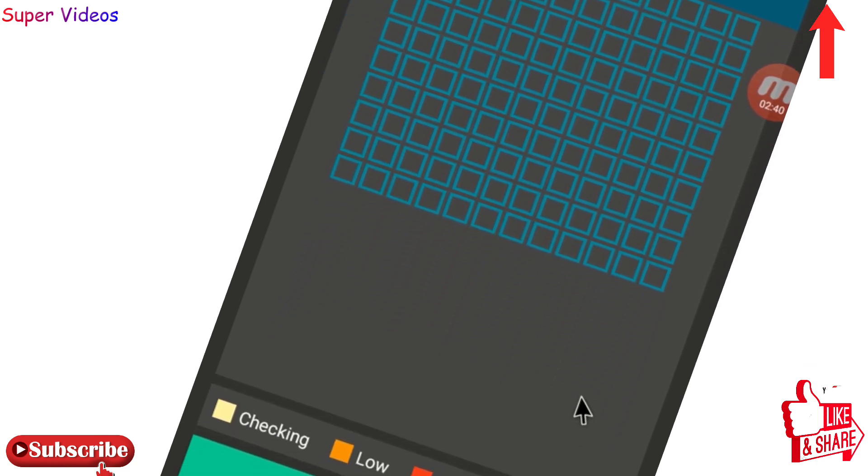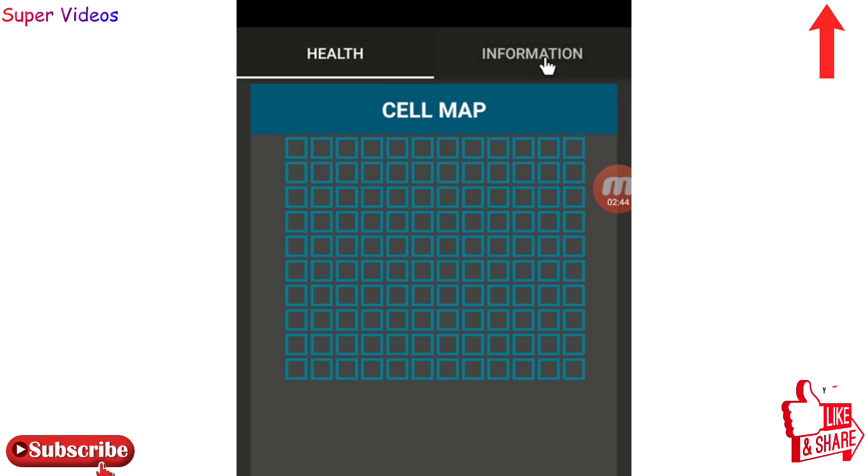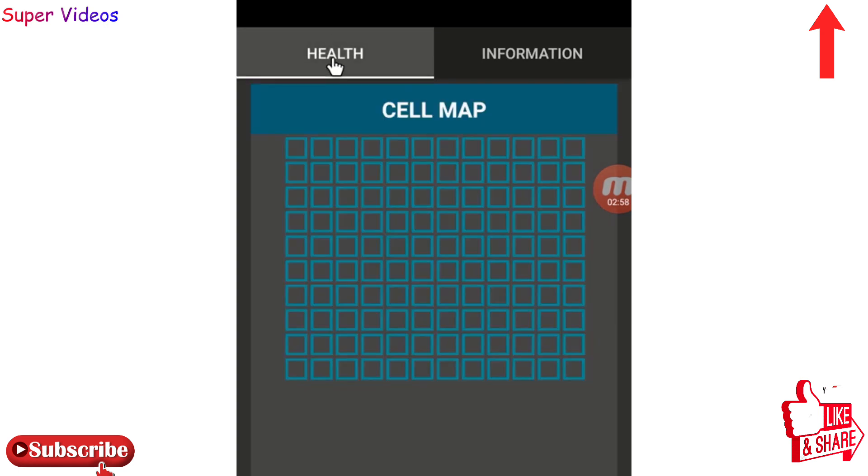You can also click on the information icon at the top right, where you will get more information about your phone battery — like battery health, temperature, and technology. Trust me, you should try this application to fix all problems with your phone battery. The link will be in the description.